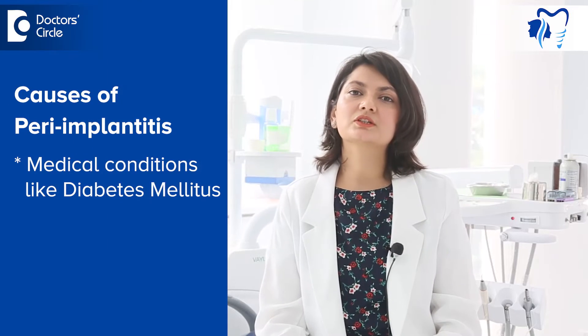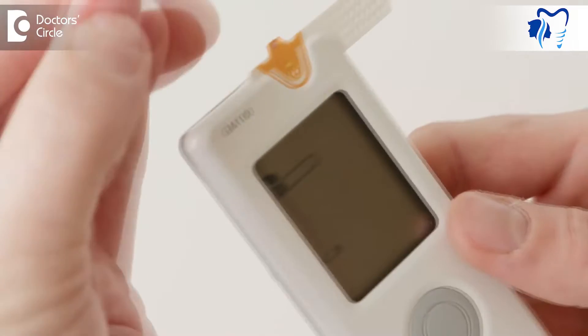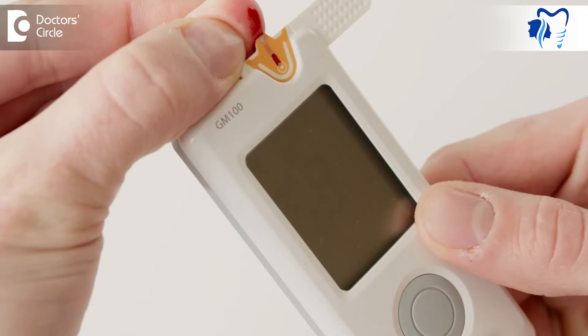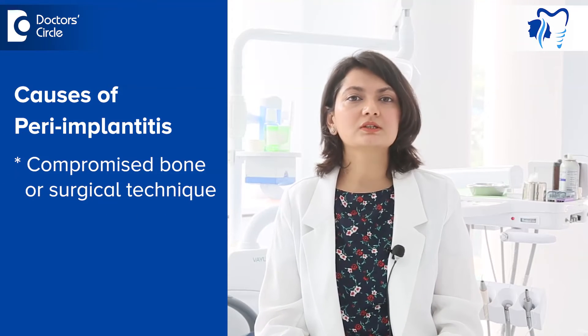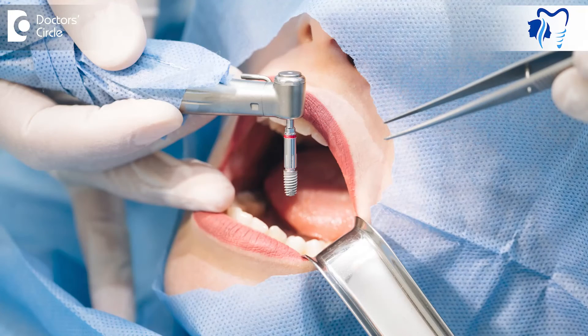The third cause is medical conditions like diabetes mellitus. With diabetes mellitus, your ability to heal the infection reduces as the blood flow to the area is compromised. Next is a compromised bone or a surgical technique. If the implant is placed with a poor surgical technique in a bone which is compromised or in a compromised angulation or position, then unnecessary loads can fall on your implant and it can lead to peri-implantitis.